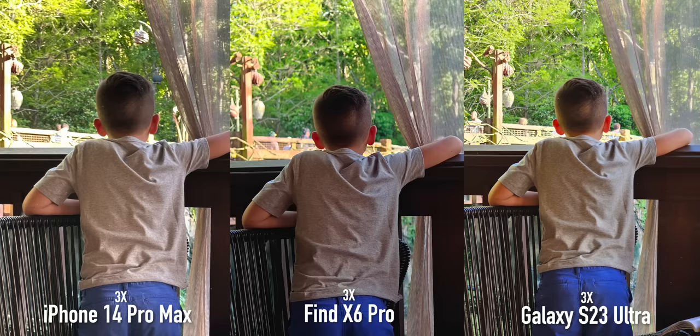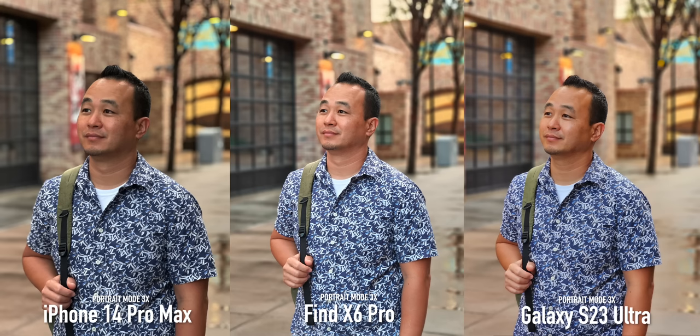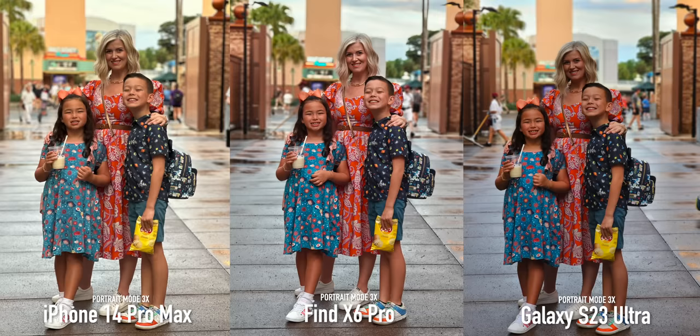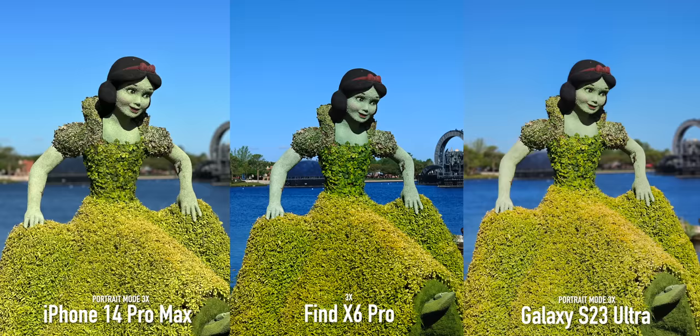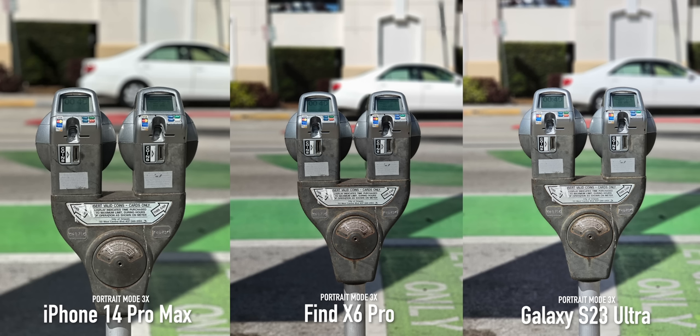Look at the trees in the background — it does add a nice touch to the 3x zoom shots. When you switch over to portrait mode on the 3x zoom, that's when I think this camera really shines. You do see brighter skin tones but it looks fantastic. This picture of my family looks great on all three, but I think the balance and dynamic range really shine on the OPPO. I really love the portrait mode from the 3x camera on the OPPO — I'm consistently getting great shots from it.